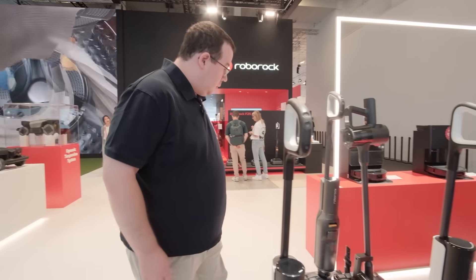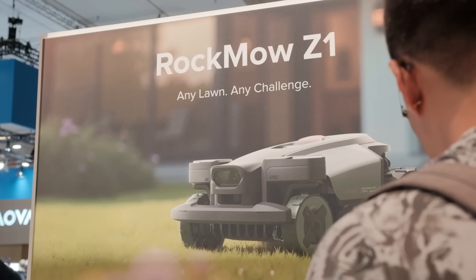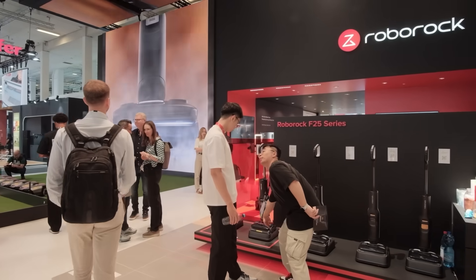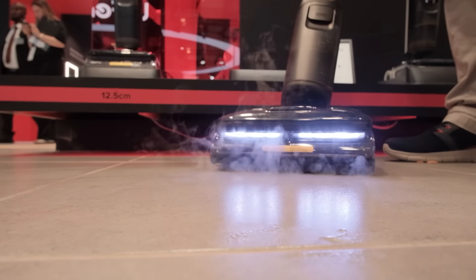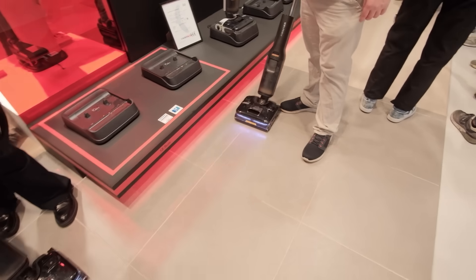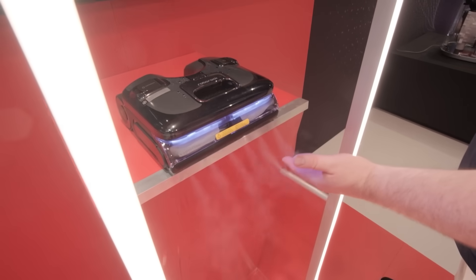IFA is where the future of technology meets everyday life, and this year promises some of the most exciting innovations yet. Visitors come to Berlin to see how technology is redefining homes, routines, and even gardens. At the heart of this transformation is one brand presenting a bold new ecosystem of solutions designed to elevate both indoor and outdoor living. Roborock is arriving at IFA 2025 with the vision 'Rocking Life Inside and Out,' a powerful evolution from its early identity as a leader in robotic cleaning. The booth showcases how the company is expanding into new lifestyle categories, moving beyond floors to cover every corner of daily living.